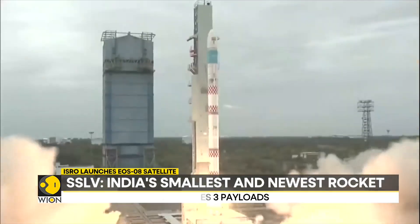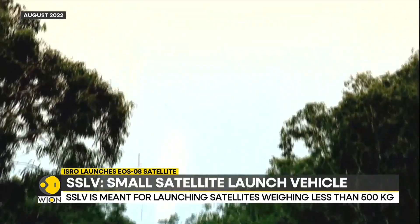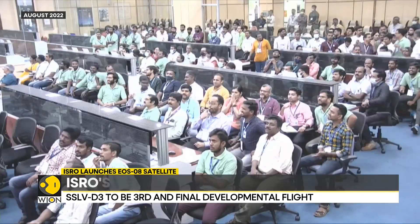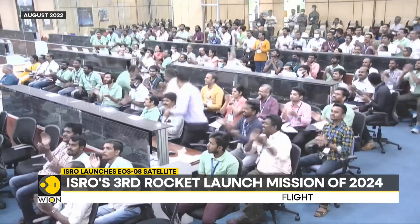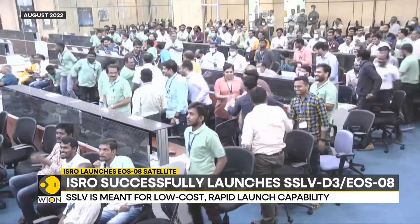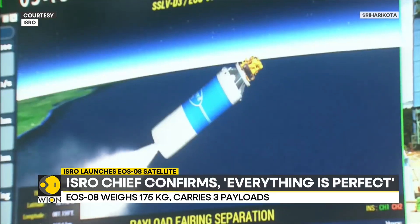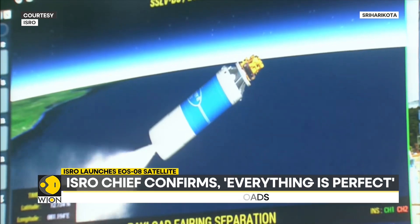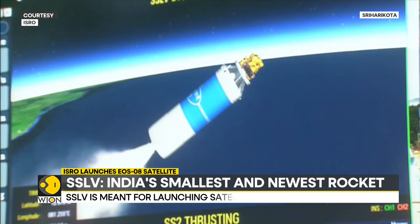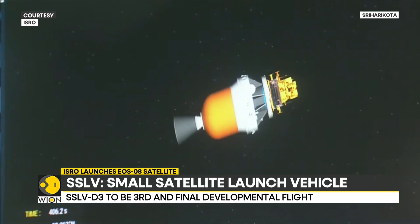The SSLV had its maiden flight in August 2022; however, that flight was not successful. ISRO learned crucial lessons from the failure and achieved success during the second SSLV launch in February 2023. The space agency chief confirmed the successful third launch and said everything is perfect. ISRO designed the SSLV to enable rapid, low-cost launches, and unlike other ISRO rockets, the SSLV is predominantly powered by solid fuel, making it easy to build, store, and launch on short notice.